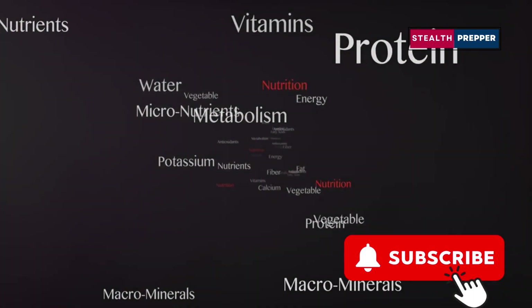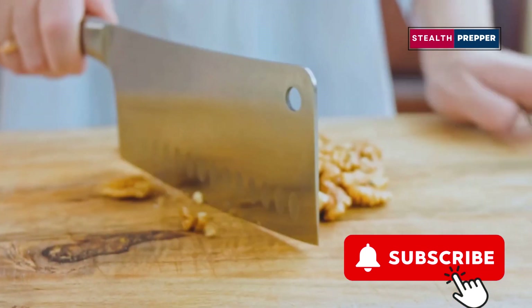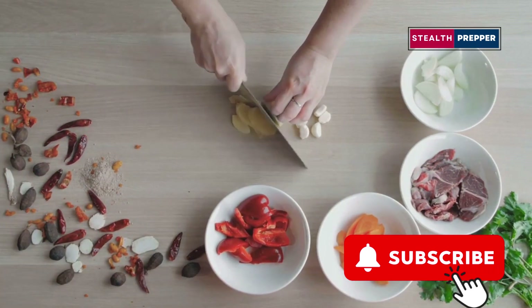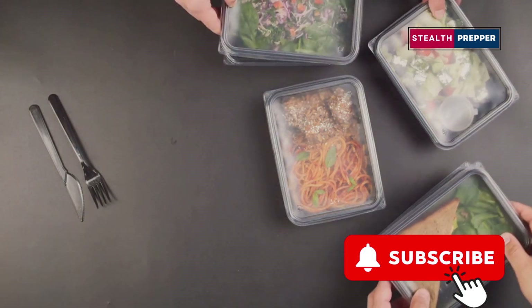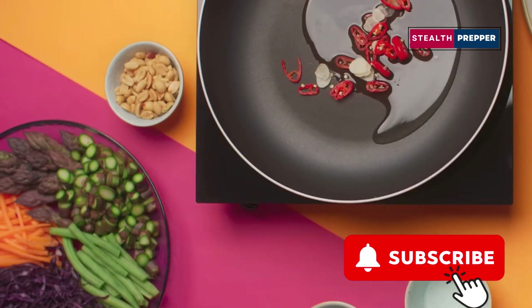Canned meats are often low in fiber, vitamins, and minerals that are crucial for overall health. That's why it's important to pair your canned meat with other nutrient-rich foods, like those canned vegetables we talked about earlier, or some healthy fats from nuts and seeds. Adding a variety of foods to your diet ensures that you're getting a well-rounded mix of nutrients. Think about creating balanced meals that include a mix of protein, carbohydrates, and fats. For example, you could combine canned chicken with canned beans and some olive oil for a hearty and nutritious meal. Spices, herbs, and sauces can transform a simple dish into something special, lifting your spirits and providing a sense of normalcy.